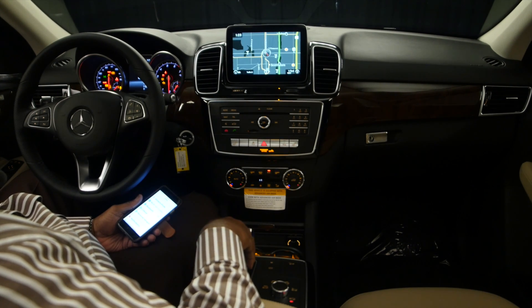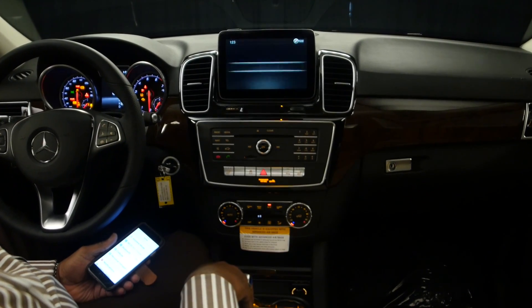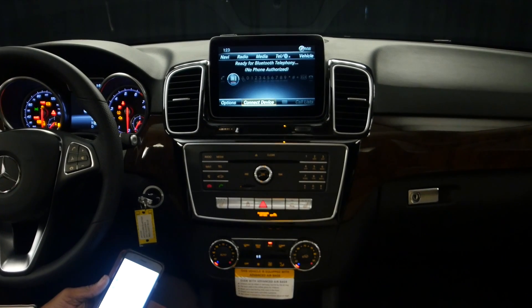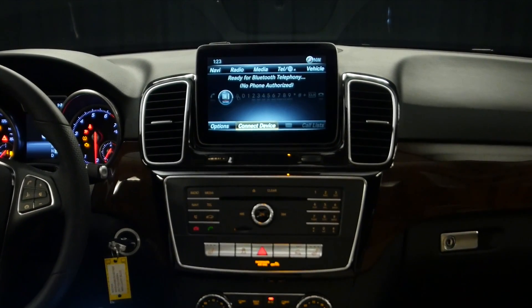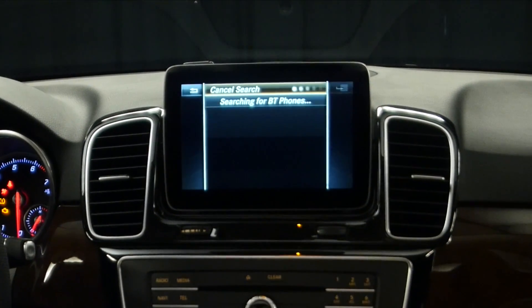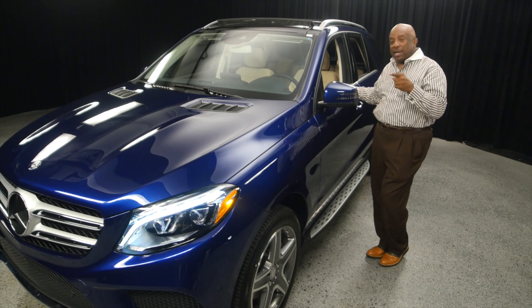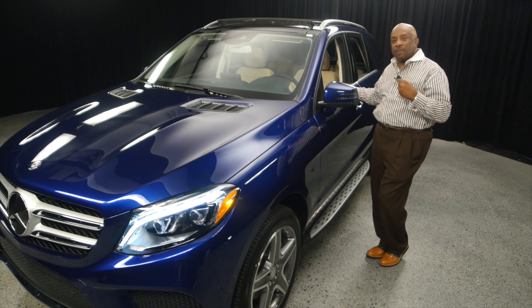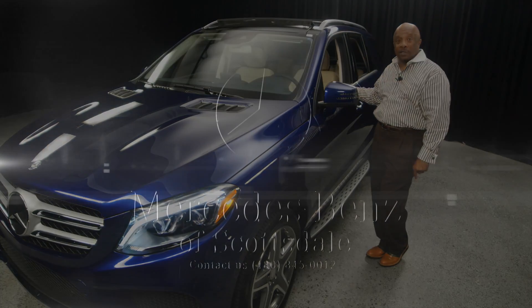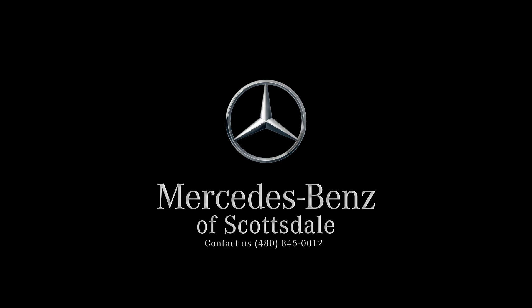Next thing I want to talk about is your phone. Same information center — just push your back button, then swivel over to your telephone. I happen to have a phone right here, and the first thing it goes to is connect device. So you go to your phone, press Bluetooth, make sure your Bluetooth is on, press down on Bluetooth, press connect, search for phone, start search, and it does it automatically. Remember when we were in the car and I paired your phone in less than two seconds? If you were sitting at another store and they can't pair your phone in less than two seconds, you come see me — Steve Williams — at Mercedes-Benz of Scottsdale, right across the street from Scottsdale Fashion Square.